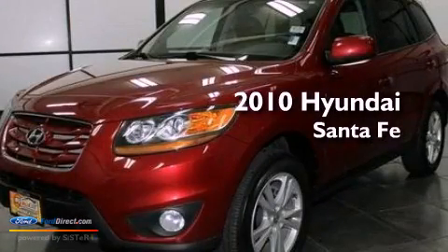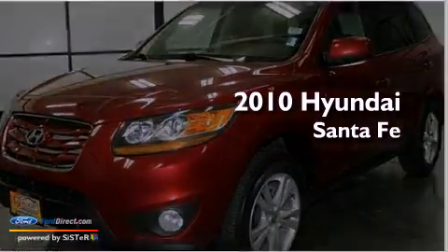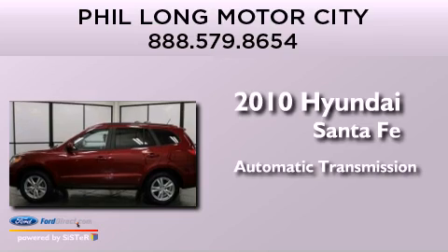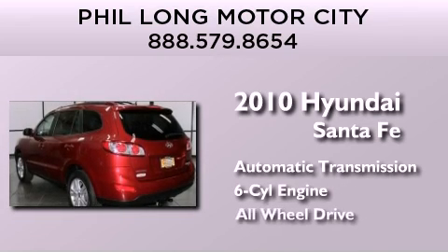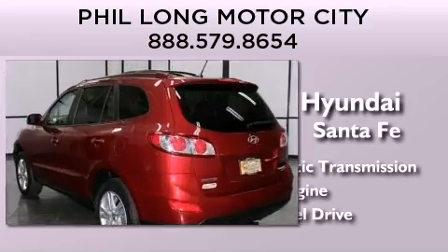This is a 2010 Hyundai Santa Fe. This crossover has an automatic transmission, a 3.5-liter V6, and the added safety and control of all-wheel drive.